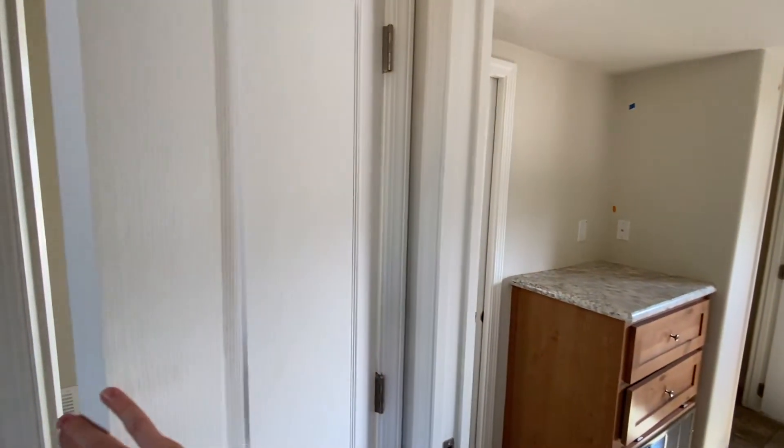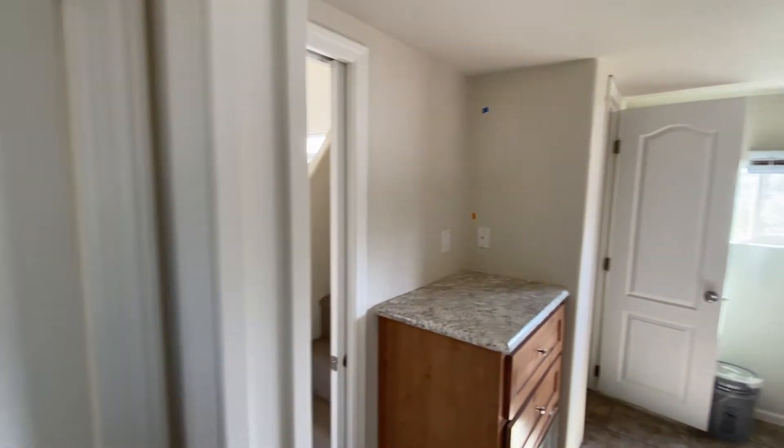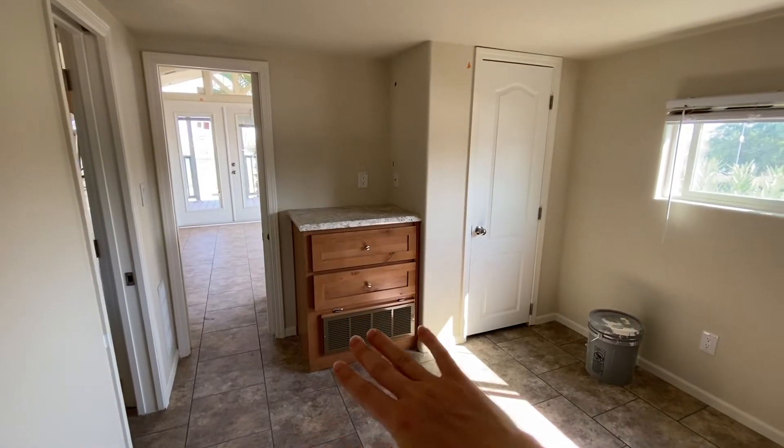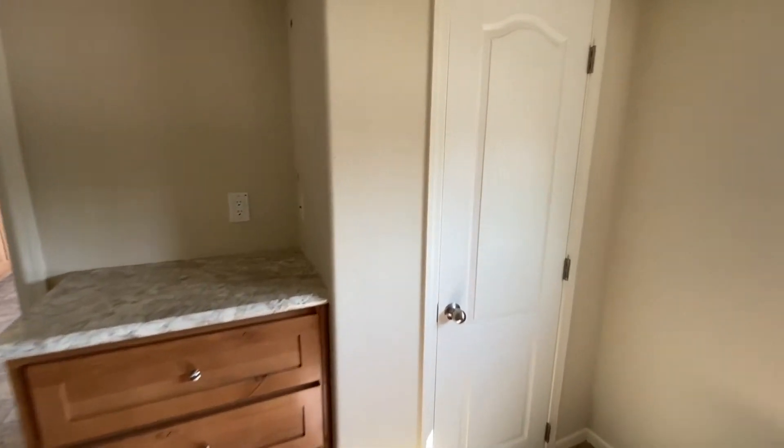To the side there is a door that leads into the master bedroom. The bedroom has built-ins on this side and then a closet over here.